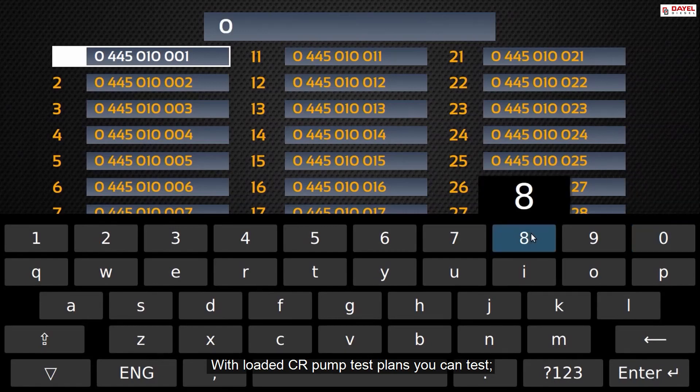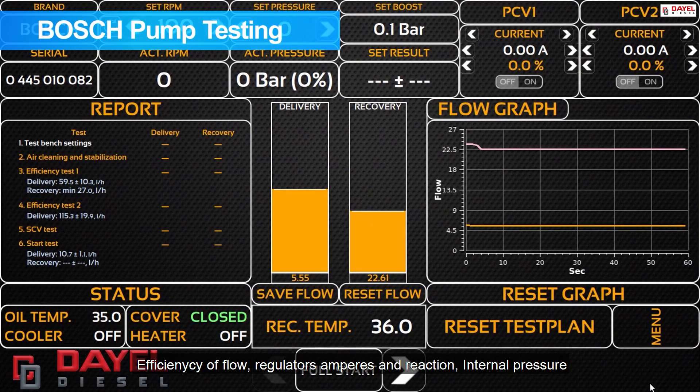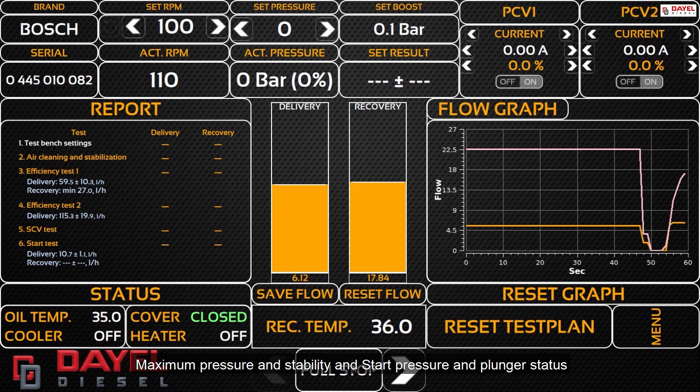With loaded common rail pump test plans, you can test flow, regulator amperes and reaction, internal pressure, maximum pressure and stability, start pressure, and plunger status.